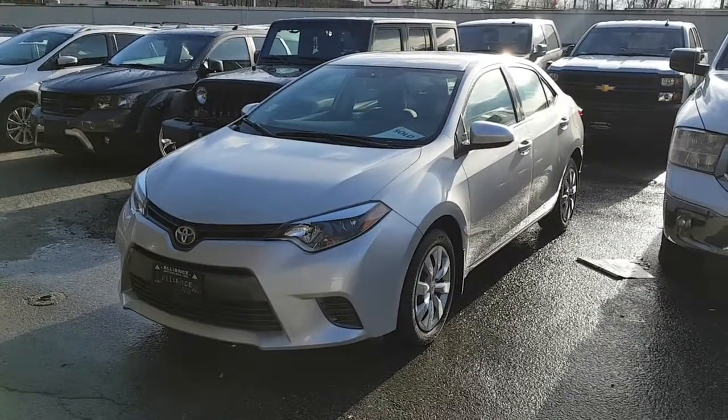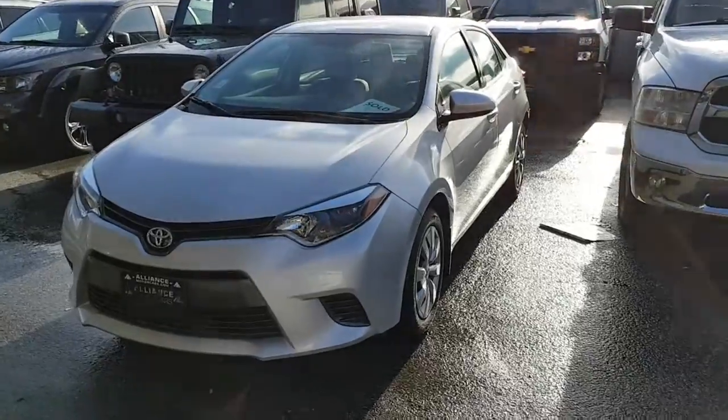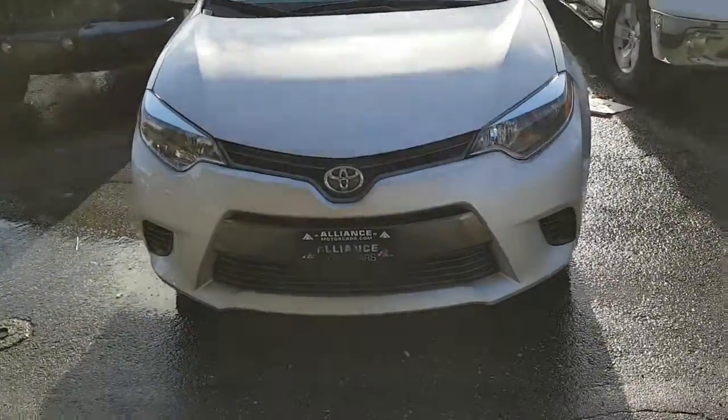Hi Richard, this is Richard from Alliance Motor Cars. Here's the short video on the 2016 Toyota LE that I promised you.